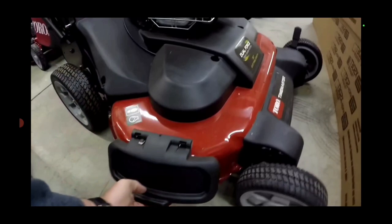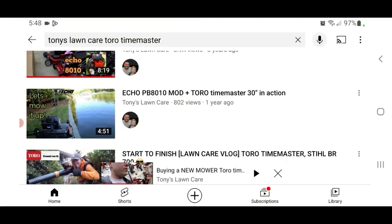What's up guys, good morning. I'm just showing you here's the video when I purchased the Time Master back in the day - I'll have a link to that down below.